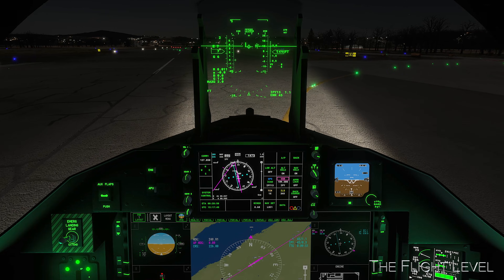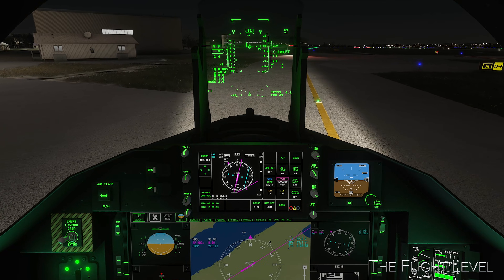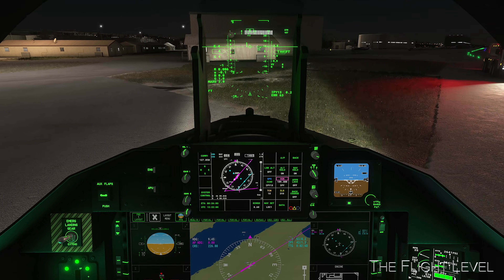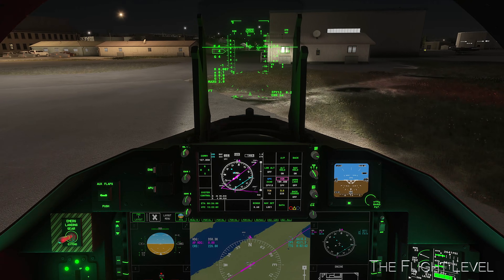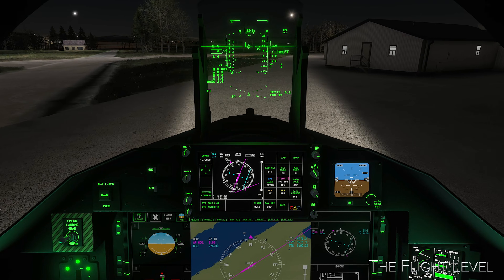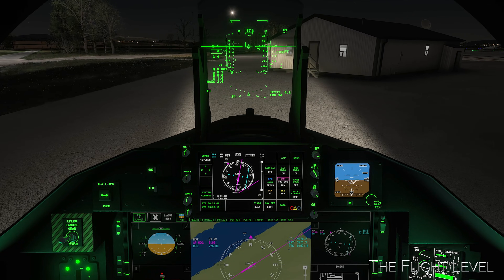This concludes our short flight in Switzerland and the ILS landing demonstration in the T-7A trainer jet. Please be sure to leave a comment below if you wish or if you have any queries. Till we meet again, blue skies to you, and thank you for watching.